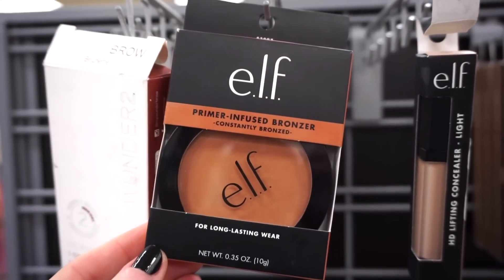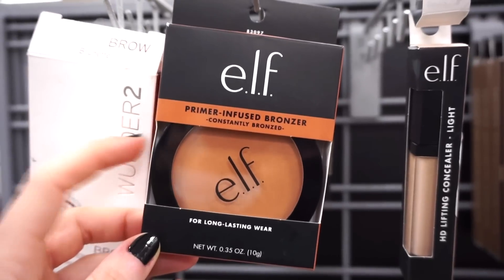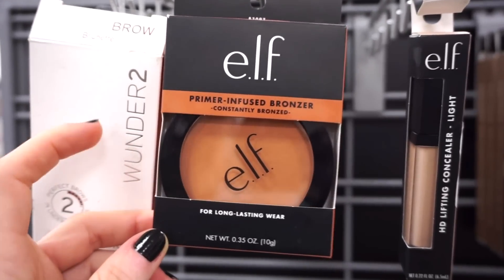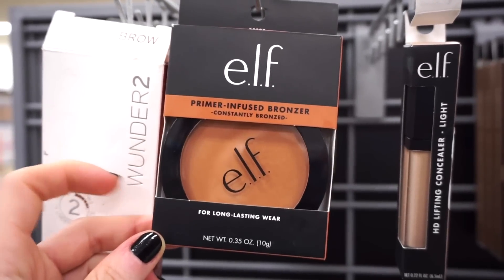They also have some of the e.l.f. primer infused bronzers here. This one is in Constantly Bronzed. I own the shade Forever Sunkist — I want to say it's literally one of my favorite drugstore bronzers ever. If you have a deeper skin tone I think you would really, really like this color. The formula is amazing.